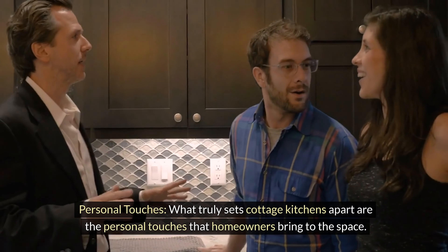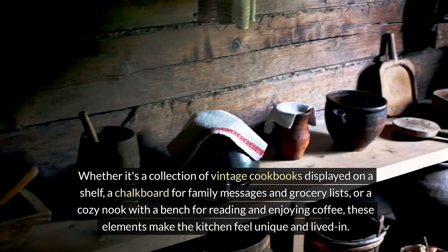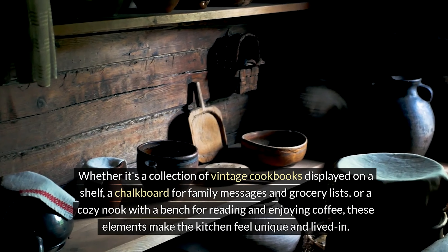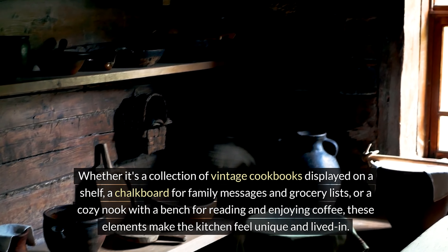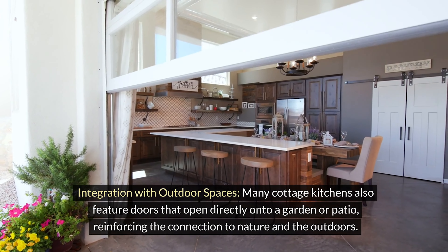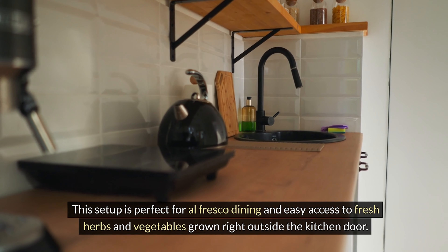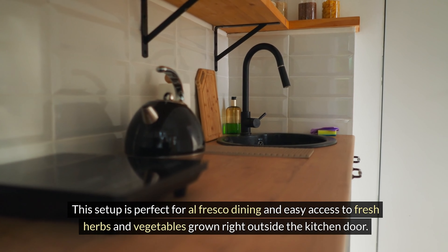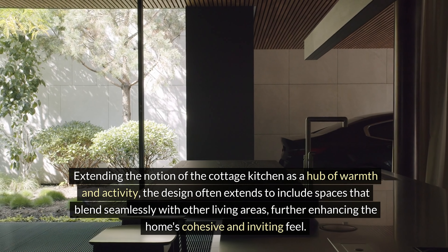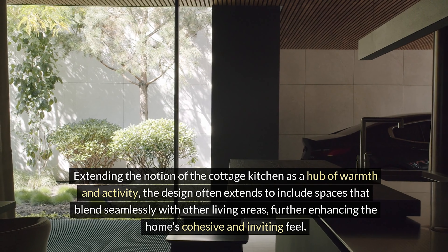What truly sets cottage kitchens apart are the personal touches that homeowners bring to the space — whether it's a collection of vintage cookbooks displayed on a shelf, a chalkboard for family messages and grocery lists, or a cozy nook with a bench for reading and enjoying coffee. Many cottage kitchens also feature doors that open directly onto a garden or patio, reinforcing the connection to nature and the outdoors. This setup is perfect for al fresco dining and easy access to fresh herbs and vegetables grown right outside the kitchen door.